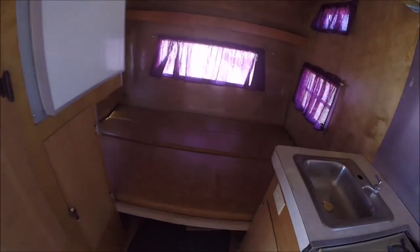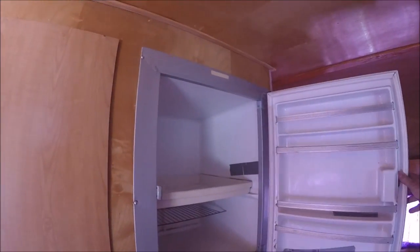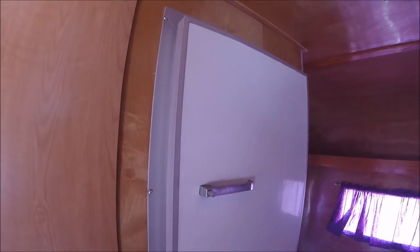It's got the gaucho bed that folds up into a couch — I'll show you that in a minute. Icebox, but it's big enough for a small Dometic refrigerator if you wanted to put one in. It's got a nice floor.